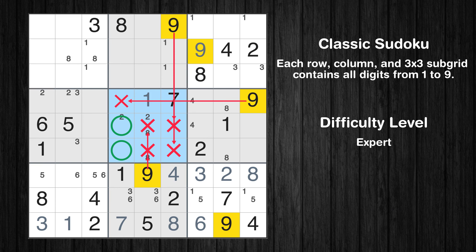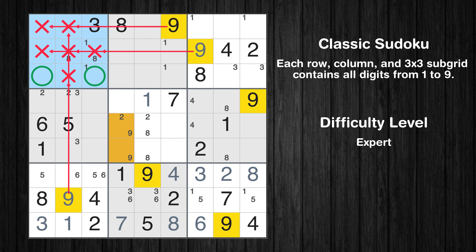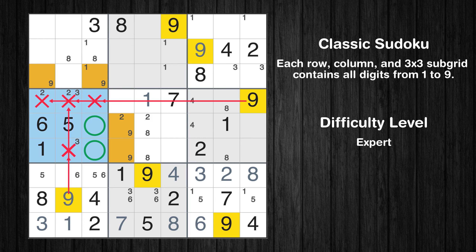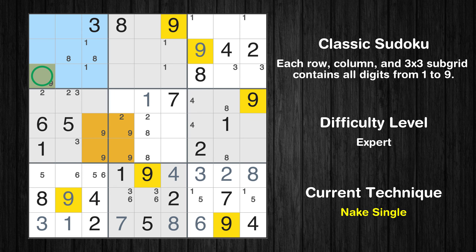Only two positions left in the fourth box where value 9 can be placed. There is an intersection with another region where value 9 has to be in one of the marked cells, so it cannot be in any other cell in column 3. Only one position left in the first box where value 9 can be placed.